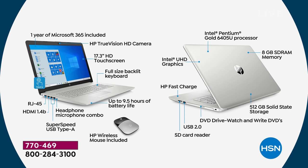For anyone just joining us: one year of Microsoft Office 365 included — that's about $69 a year on Microsoft's website, and we've included it for a full year. That's Word, PowerPoint, Access, Outlook, OneNote, and Publisher — all full versions. HP TrueVision high-definition camera — beautiful for Zoom, Skype, or Google Classroom. It's a wide-angle camera, about 88 degrees. 17.3-inch high-definition touchscreen, the largest screen on any laptop that HSN offers.